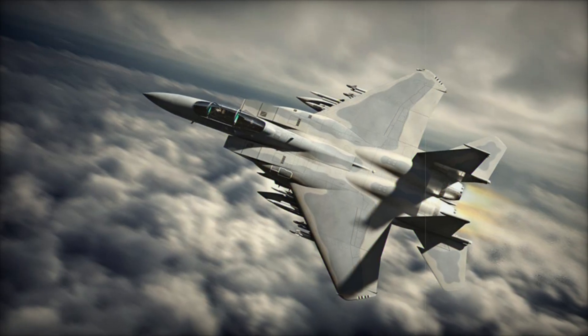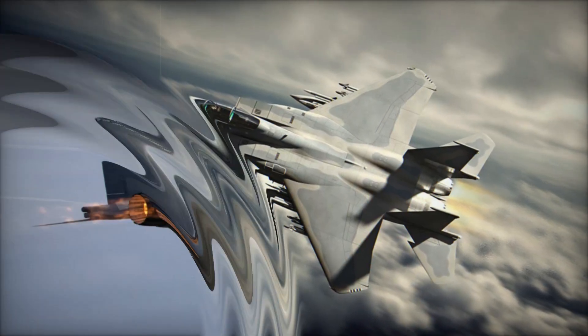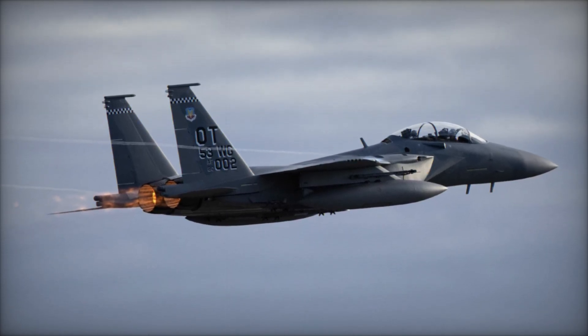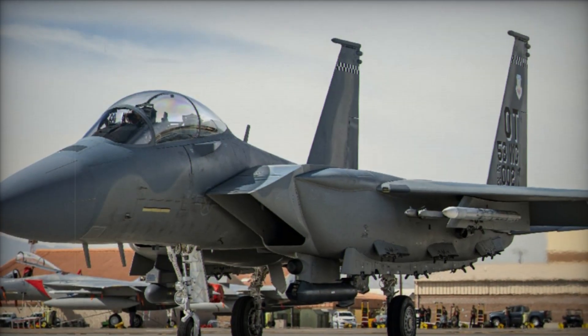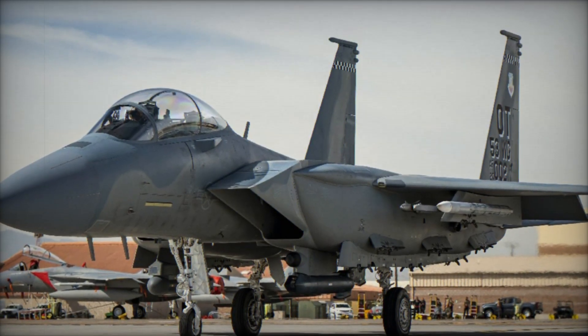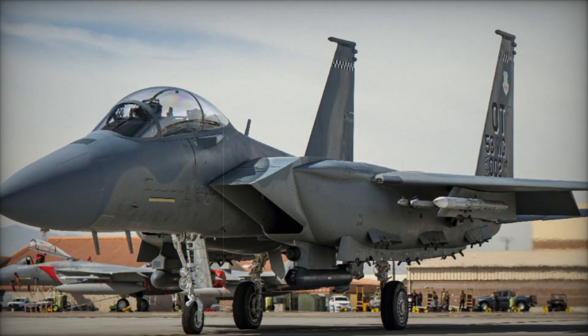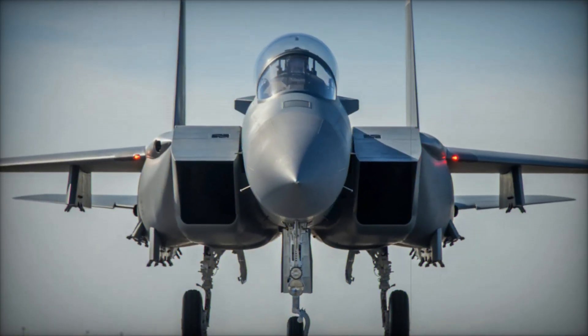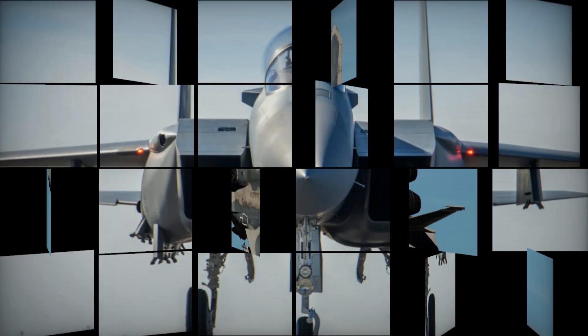The F-15EX Eagle II is the latest version of the legendary F-15 platform, featuring advanced avionics, enhanced weapon systems, and increased payload capabilities. These upgrades are designed to ensure the aircraft remains relevant in modern combat scenarios, providing the Air Force with a versatile and powerful fighter capable of countering both current and future threats.